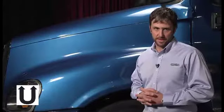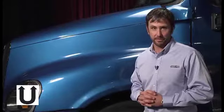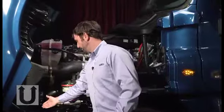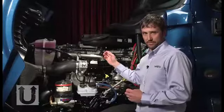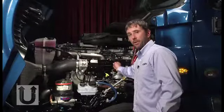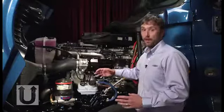Our second contributing factor to real cost of ownership is uptime. Freightliner incorporates that not only with the trucks they manufacture, but their dealers as well. As we raise the hood, notice that it can be done with minimum effort due to the gas-assisted shocks. Once under the hood, notice that the fluid levels are visible from the driver's side, cutting down on pre-trip checks. The DD-15 engine now has a 2-filter fuel system as compared to 3, cutting down on PM times.